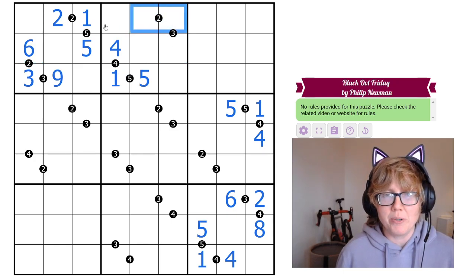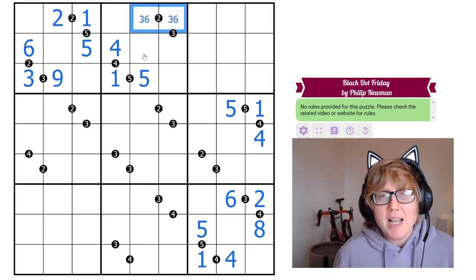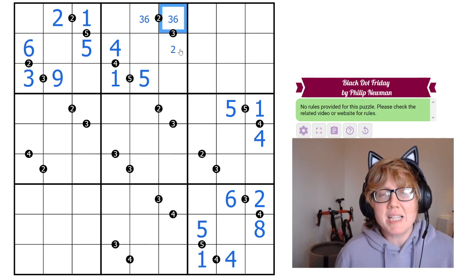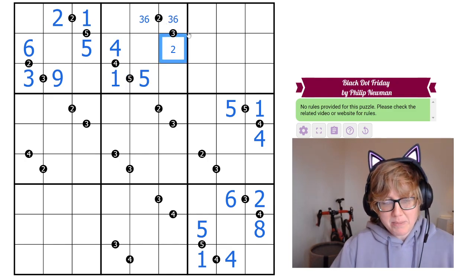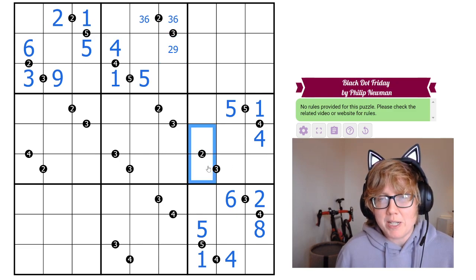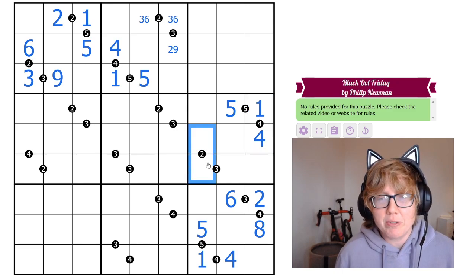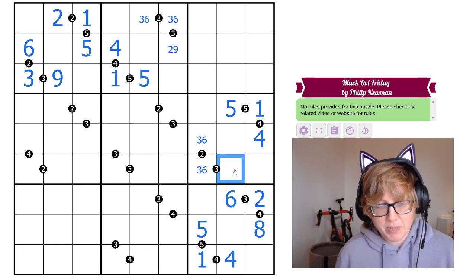Over here, a 1 to 2 ratio can't include 1, 2, or 4 due to the row and region, limiting options to only 3 and 6. If this is a 6, the other must be 2; if it's a 3, the other is 1 (already used) or 9. We can't determine which yet. Separately, another 2-dot can't use 1, 4, or 8, leaving only 3 and 6; and its adjoining 3-dot gives either 3-and-9 or 6-and-2, so that cell is either 2 or 9.